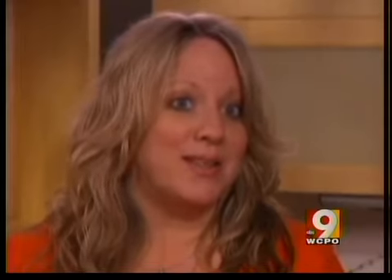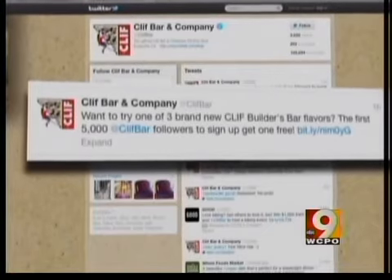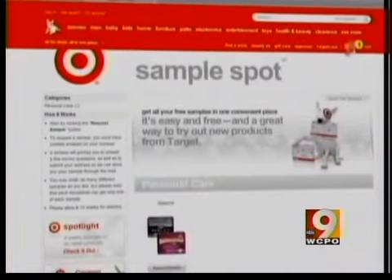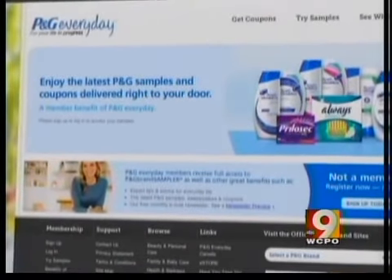Facebook is a good place to find freebies. If you like a company or a brand, they may send you free samples. Twitter is also worth checking — here's an offer for a free Clif Bar if you follow the company. And check out companies like Target and Cincinnati's Procter & Gamble, which have free sample pages on their websites.